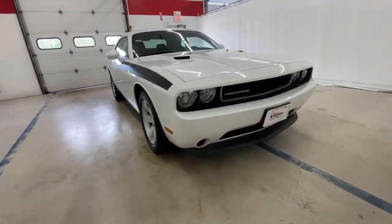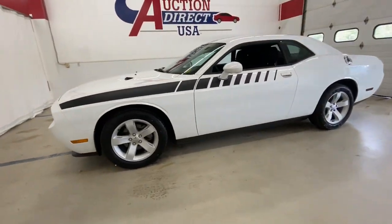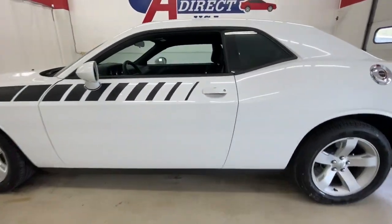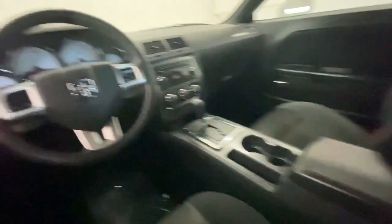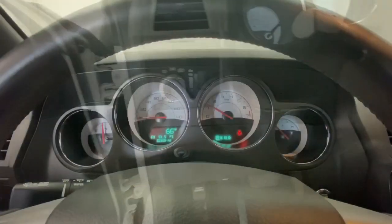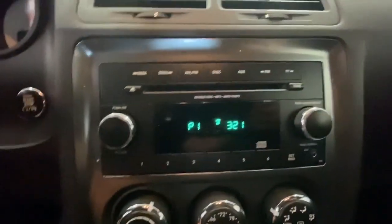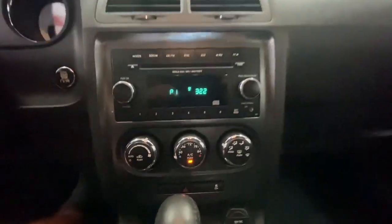Take a moment to check out the 2014 Dodge Challenger. With less than 35,000 miles on the odometer, this vehicle provides excellent value. The Challenger thrills with raw power and intimidates with a sinister stance, while its fine craftsmanship, comfort, safety, and efficiency make it a desirable choice for enthusiasts.